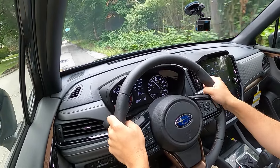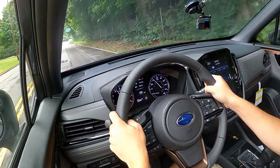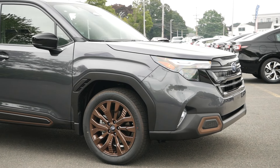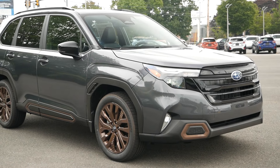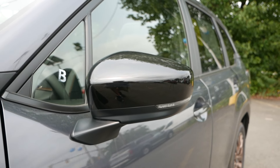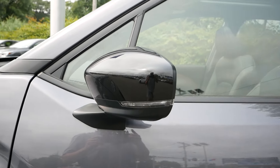As always, let's begin with pricing. The Sport trim comes in with a starting cost of just under $34,500. It sits between the Premium and Limited in the lineup, and aside from more standard equipment not found on the Premium, the major difference is the exterior design — the accents and cosmetic features that make up this particular trim.